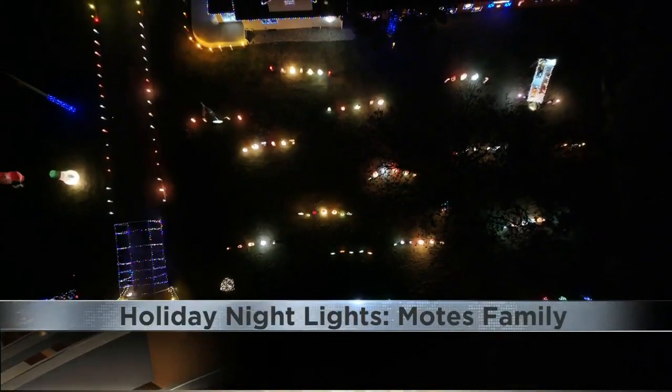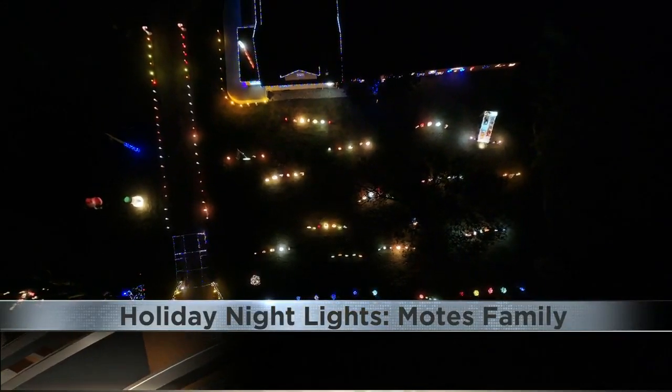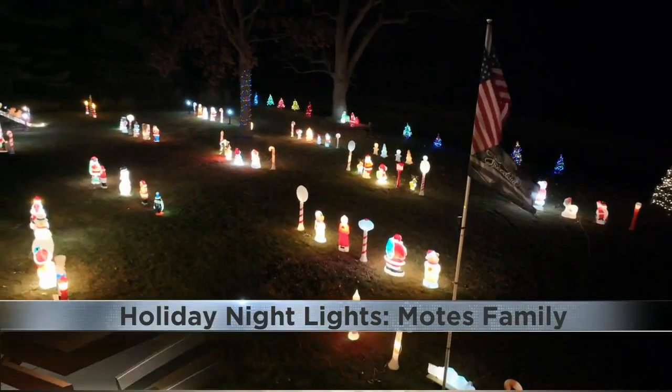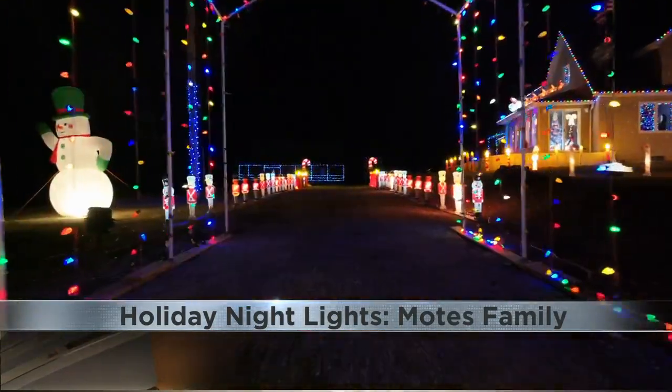The more property we get, the more we have to add. We started out with a postage stamp in Chicago and we first moved here to Rockford, had a little more room, and now we're here. We've got a ton of room that we've got to keep filling up. The Motes still have a few patches of grass to cover in their new Byron home, but they're pretty far along for their first full Christmas decorating here.